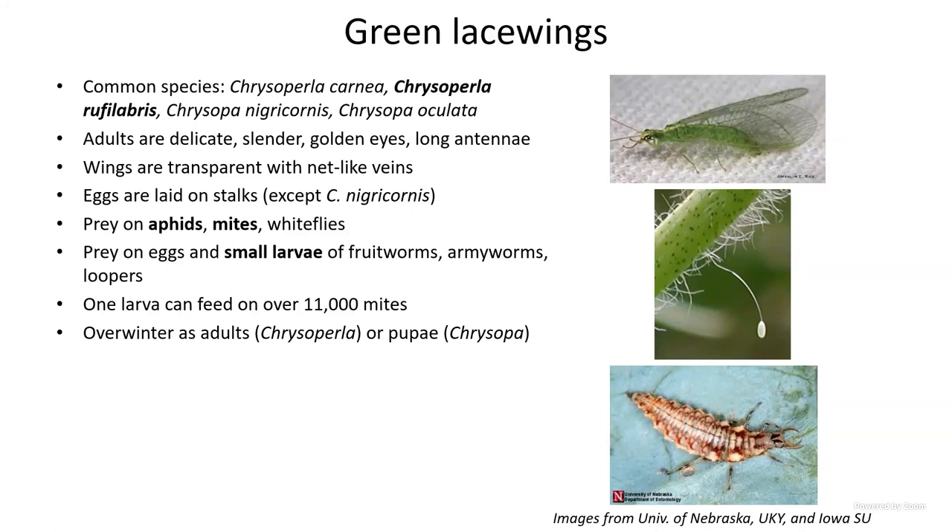The lacewing larvae — you can see them with those giant mandibles sticking out in front of the head — are very aggressive predators. For immediate control of aphids in your high tunnel, get the larvae and they will go hunting as you release them. You can also get adults if you want longer-term persistence. They're also aggressive on mites and spread out pretty uniformly, unlike some lady beetles.